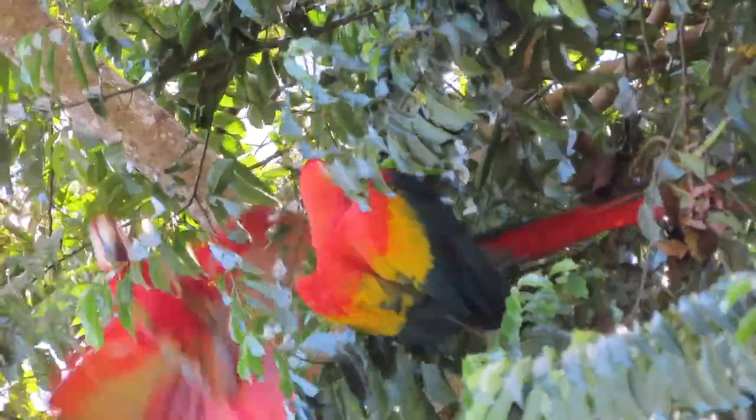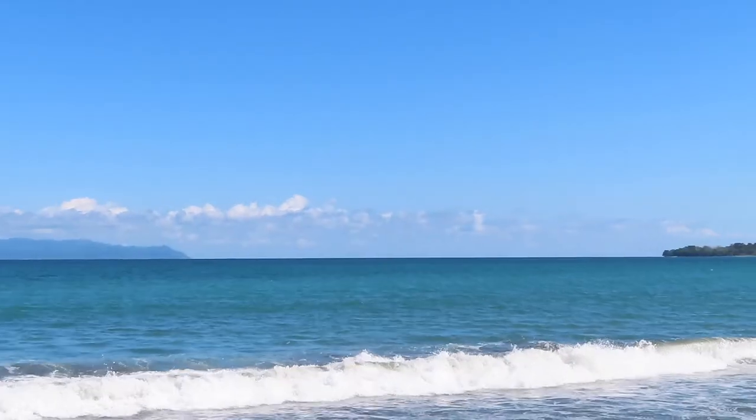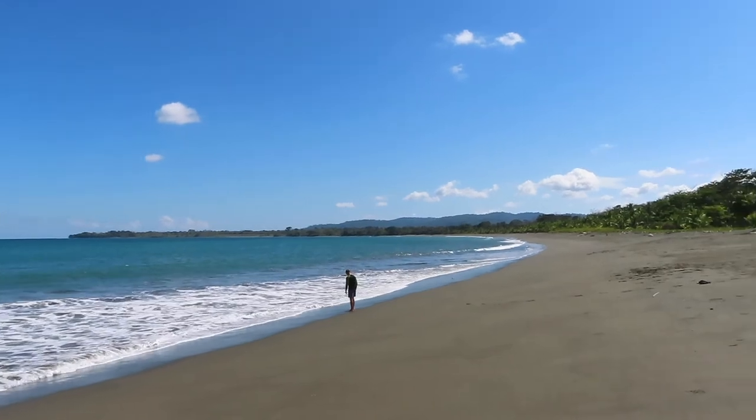Besides more scarlet macaws in the trees, the shade-forming palm trees, crushing waves and stunning views make this the ideal place to spend the day and enjoy the warm waters.